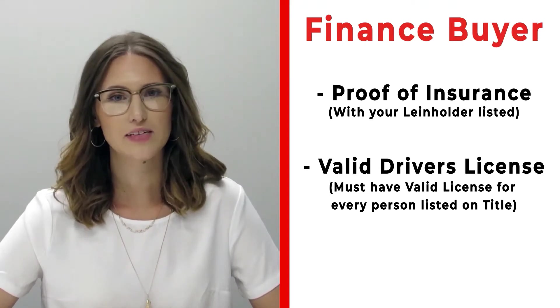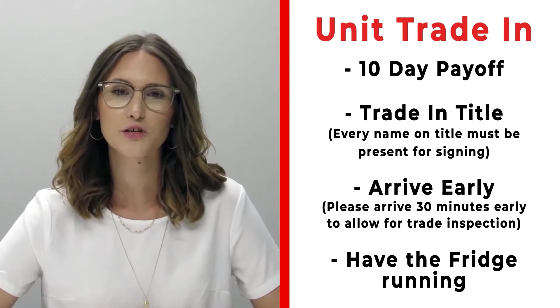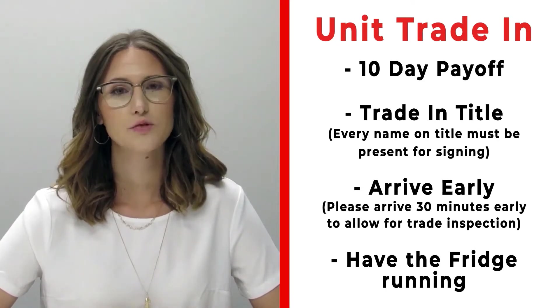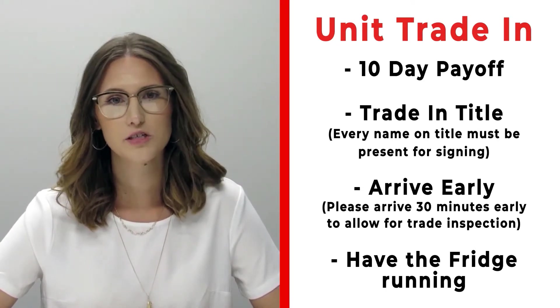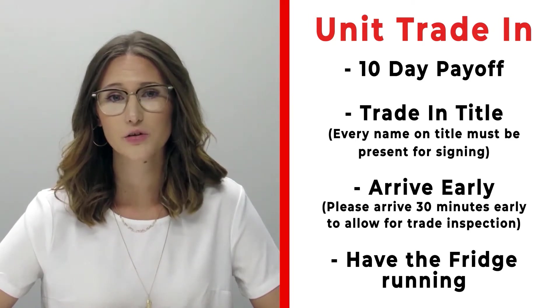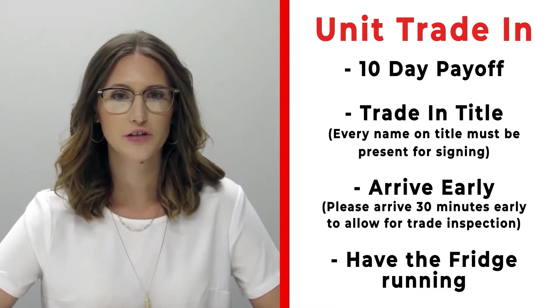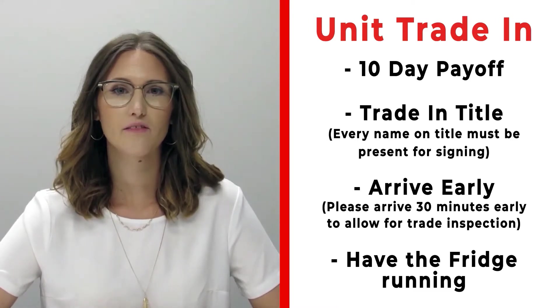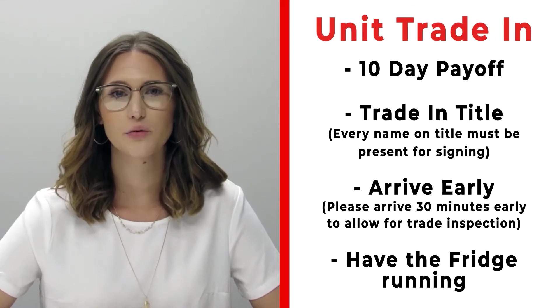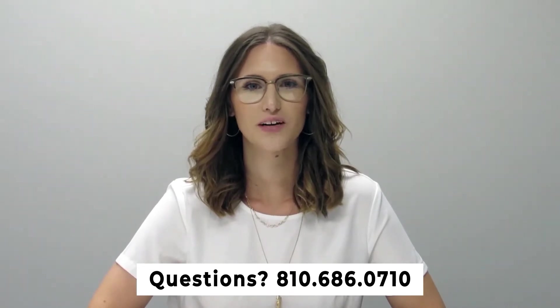Also make sure you bring all valid driver's licenses for all persons listed on the title. If you have a trade-in, bring your 10-day payoff, your title, and all persons who will be listed on the title of that trade. Arrive 30 minutes early before your appointment so we can properly inspect your unit. Make sure the fridge is on and running prior to arrival. For questions, call us at 810-686-0710.